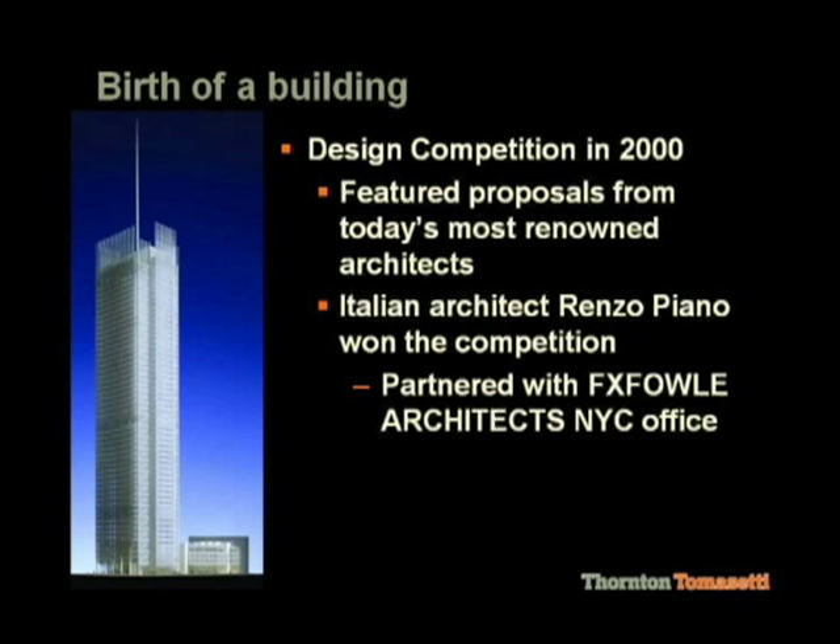The building was a design competition, and in 2000 it was awarded to Renzo Piano. Renzo partnered with FX Fowl, who have offices in New York City and also in Dubai.